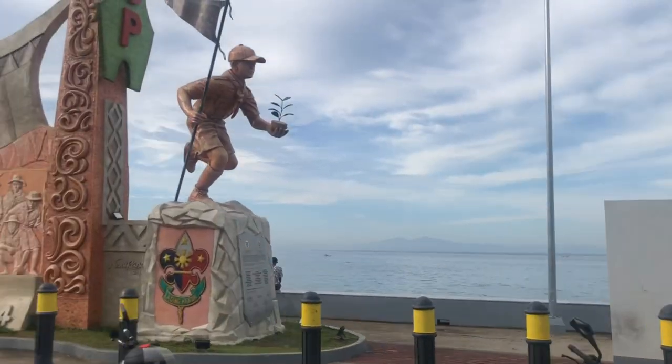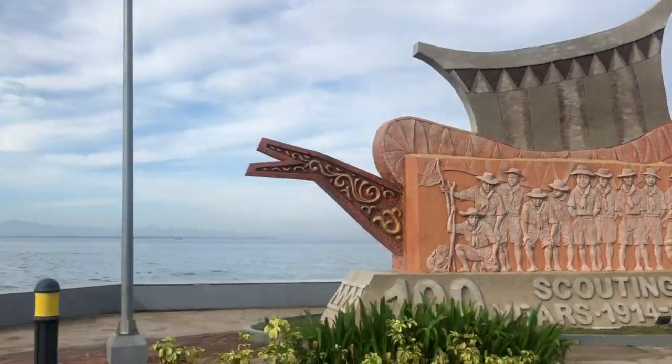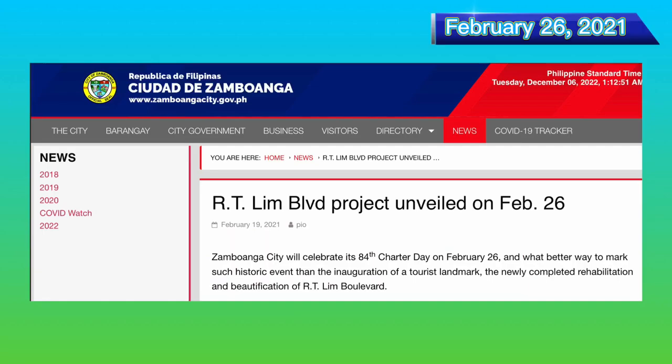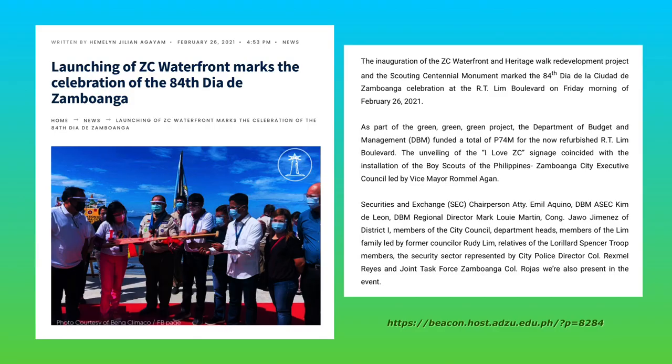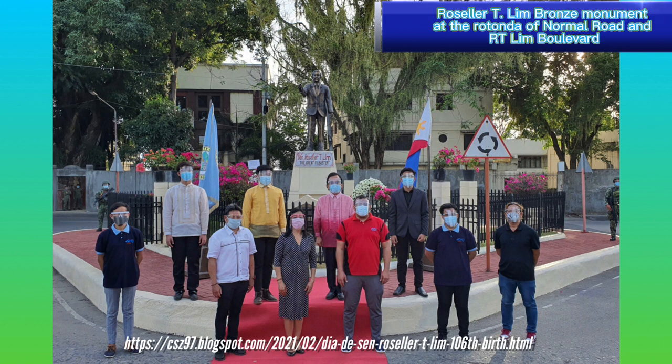And this is the Boy Scout of the Philippines Centennial Marker. The Zamboanga City Waterfront and Heritage Walk was officially inaugurated February 26, 2021. By the way, the Artilin Boulevard is named after Roseller T. Lim, a Philippine senator from Zamboanga.